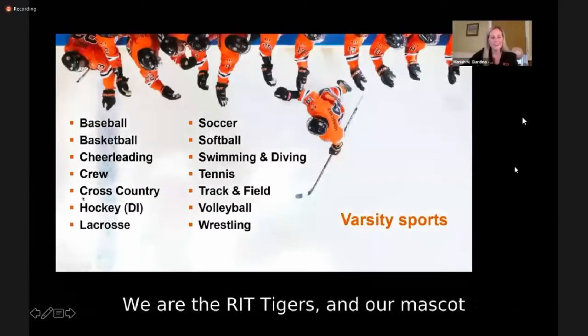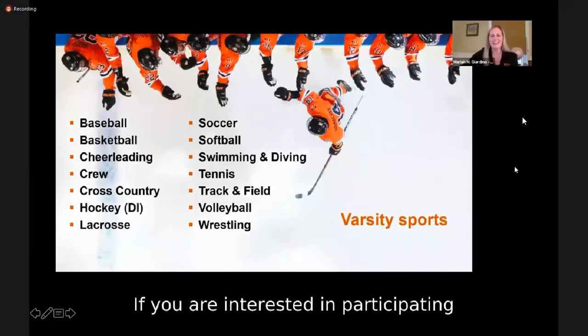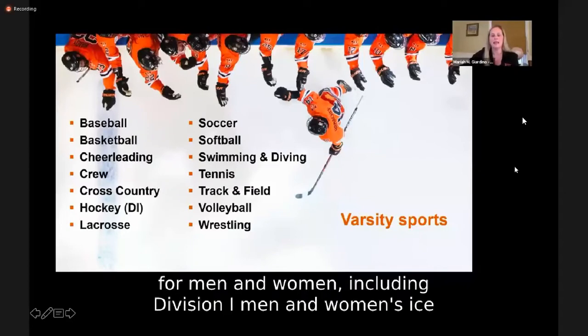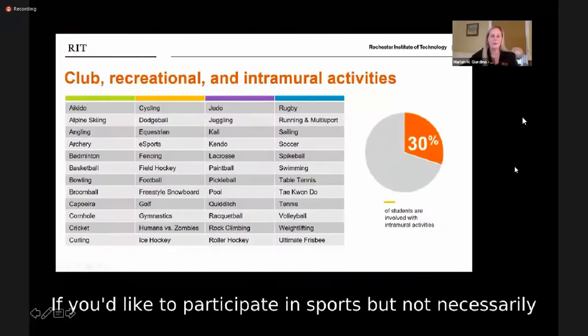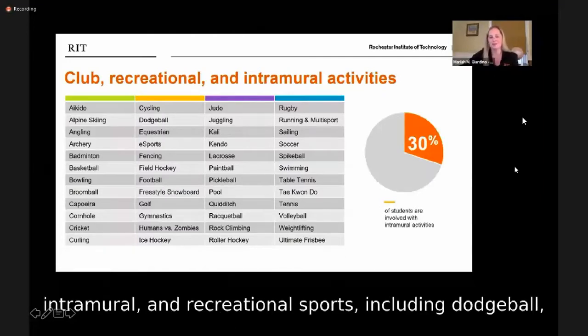We are the RIT Tigers, and our mascot is Richie the Bengal Tiger. If you are interested in participating in a varsity sport, RIT has 24 intercollegiate teams for men and women, including Division I men and women's ice hockey. We also have one of the top Division III lacrosse programs currently in the country. If you'd like to participate in sports but not necessarily at the varsity level, we have a long list of club, intramural, and recreational sports.